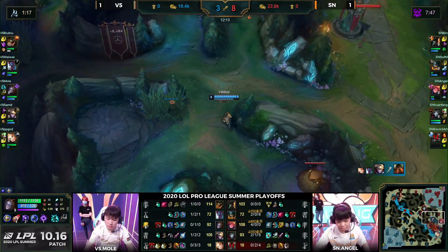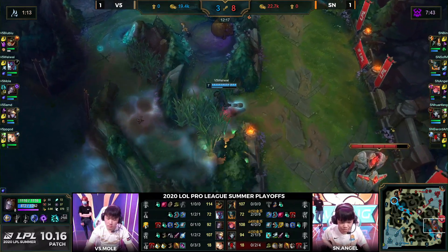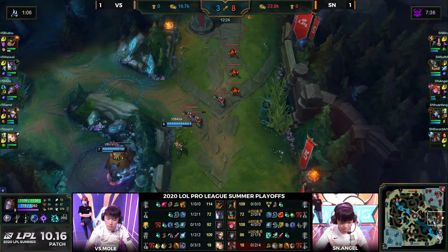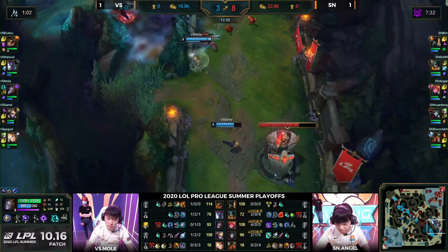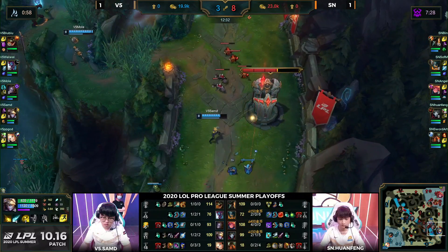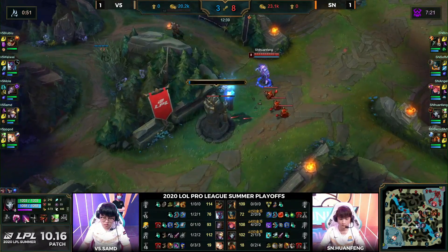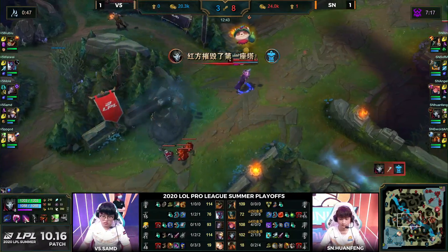A nice pick coming out from them, and we see Mole rotating over — trying to secure maybe another potential kill bot, but at least generating some pressure for this turret. Going back to my earlier point, it even goes the reverse way — V5 have played Olaf, Zoe, and Jhin more than Suning have, so these teams have really pretty much traded comps we've seen from them all split long, which is something you don't see very often in League of Legends, and not in playoffs.